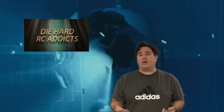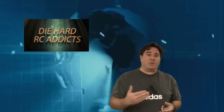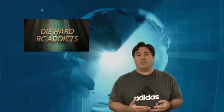Hey guys, it's Paul with Die Hard RC Addicts. This is going to be a real quick video, kind of a video update and also a prize announcement video. As you guys probably noticed, we kind of dropped off a little bit on our video output. I was dealing with some medical issues and some other things I had to take care of, but that's all done and out of the way. So hopefully Frank and I will get back up to speed, kicking out some more videos for you guys on a more regular basis.